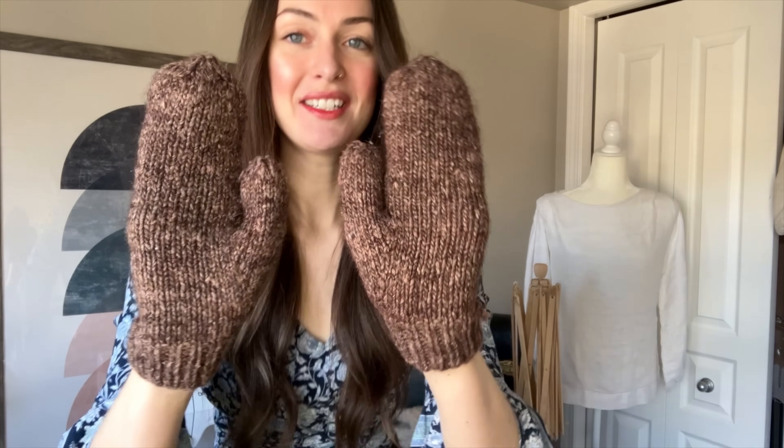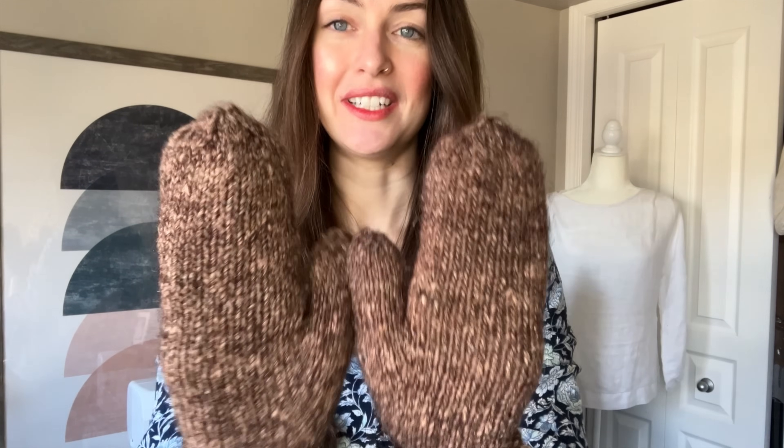So let's start with the finished objects. I recently did an Everything I Knit in 2023 video, and these were featured in there, but I didn't talk about them much, so I thought I would quickly talk about them here in case you didn't see that video. These are the World's Simplest Mittens by Tin Can Knits. These are my first pair of mittens — I always wanted to knit a pair, but I just never got around to it. I really love these. These are made from Noro.